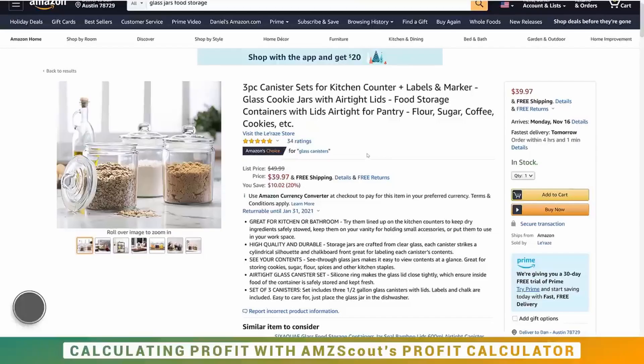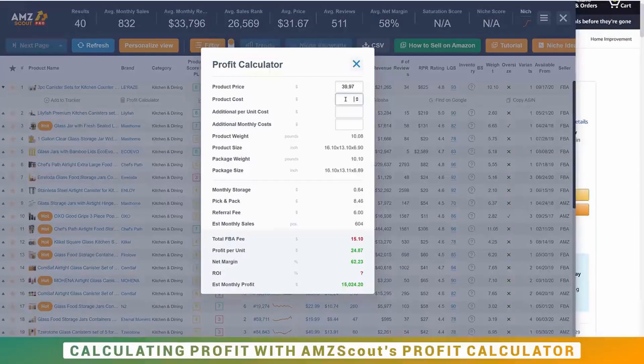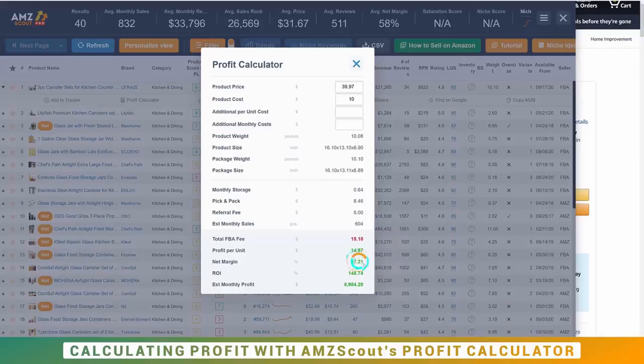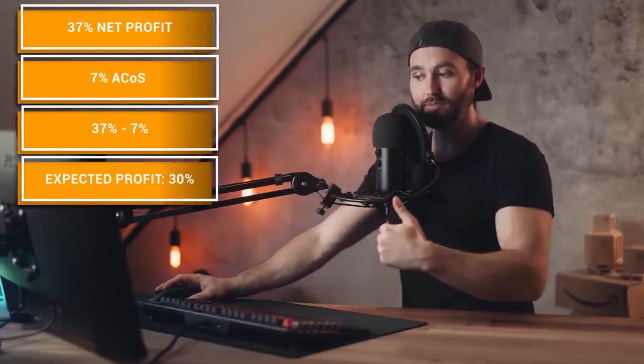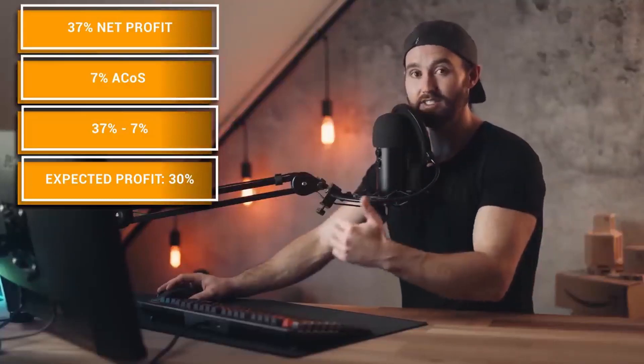For the glass jars, opening the profit calculator and dropping in our cost, you can see the pick and pack fees are a bit higher because when you put those jars together it's a bigger package. We're ending up with a 37% margin. If we then add PPC costs we're now at about a 30% margin — which is not so good. In terms of profitability, the jars are going to be the most challenging.